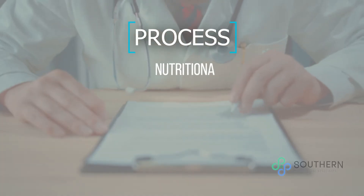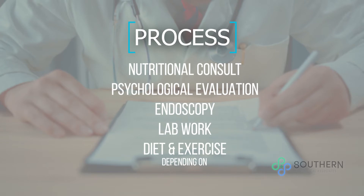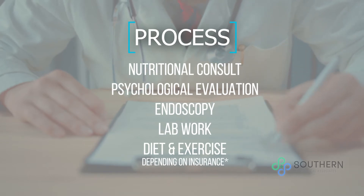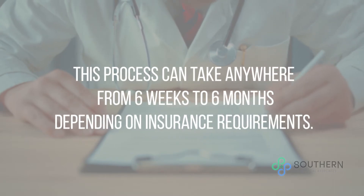After this visit, the process starts and it includes a nutritional consult, a psychological evaluation, an endoscopy, lab work, and depending on your insurance requirements, diet and exercise visits. Not all insurance policies require supervised diet and exercise visits, but if your insurance does, we also do those here at our office. This process can take anywhere from six weeks to six months, depending on your insurance requirements.